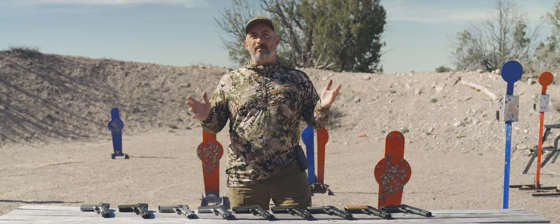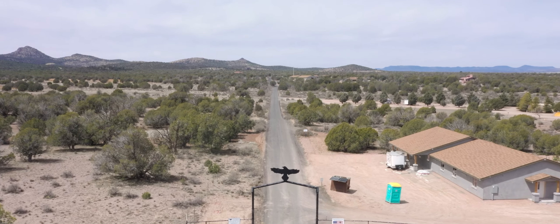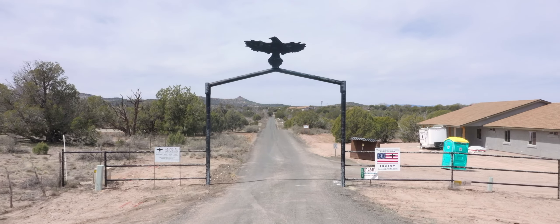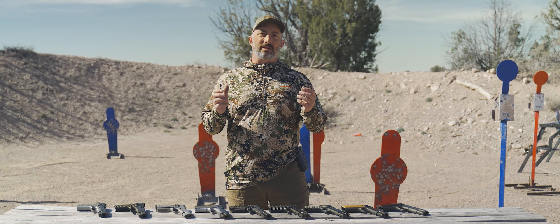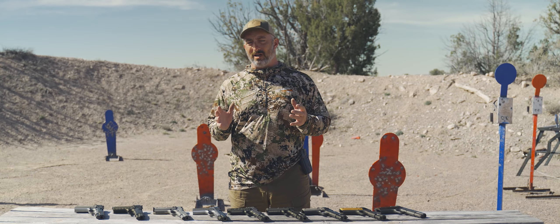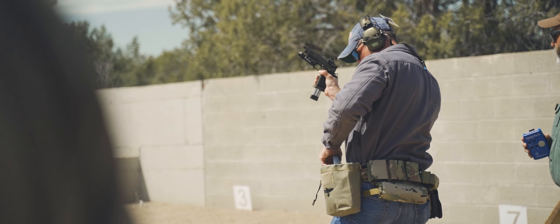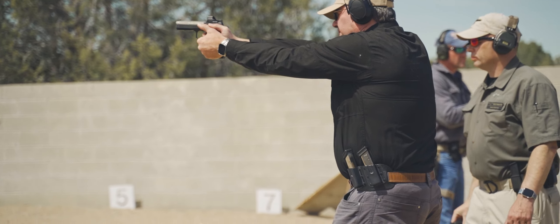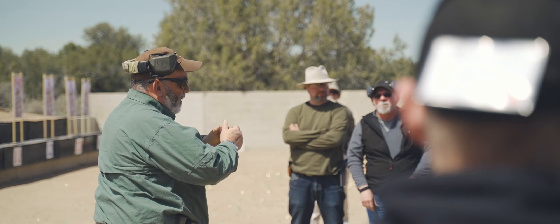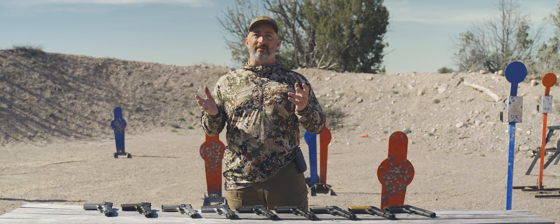What we've done is we've come here to the heart and soul of 1911 culture. We're at the famous Gunsite Academy in Paulden, Arizona, that was founded by legendary pistolero Jeff Cooper, where really the primary focus was to teach people — whether they were armed professionals in the military, law enforcement, or civilians — the basics of defensive pistol fighting. And the platform of choice, of course, was the 1911.